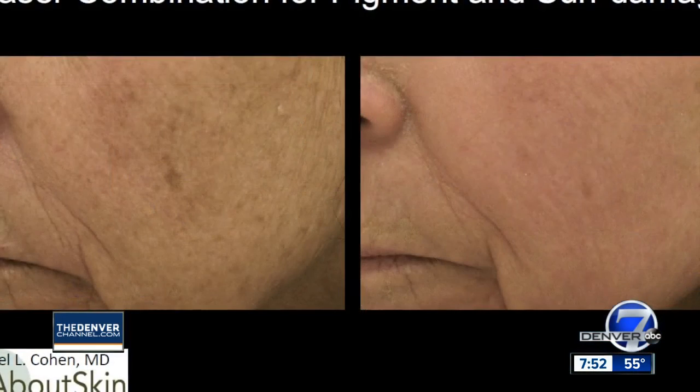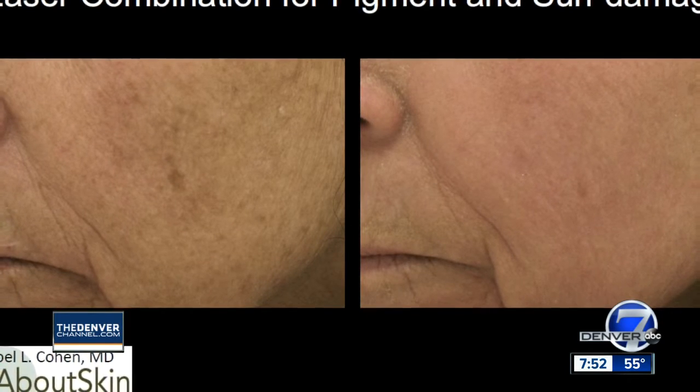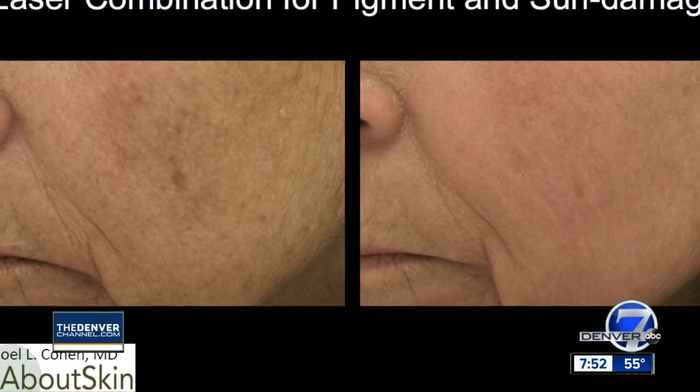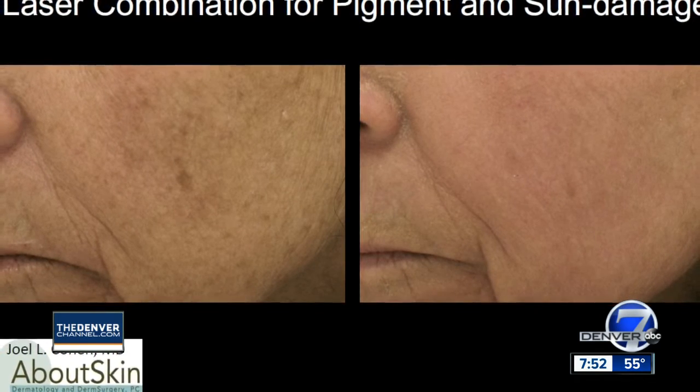So let's say it's not skin cancer, but sun damage over time can really add up. Are there simple procedures to reverse that damage? There are a lot of procedures we can do to reverse sun damage in terms of discoloration, pigmentation, lines, and wrinkles. Many of these are laser resurfacing types of devices, or devices based on light and laser, to remove and lighten up pigmentation so that people can look better and feel better about themselves.